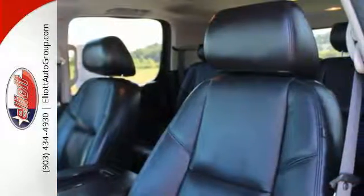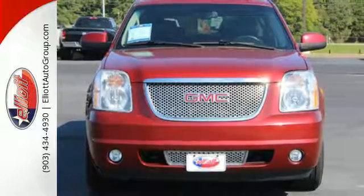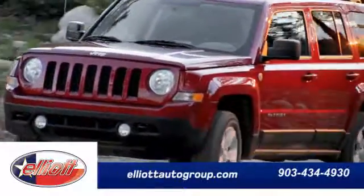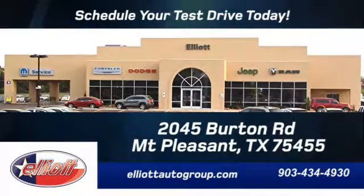Embrace a fresh sense of adventure. Come experience this Yukon Denali for yourself today. Schedule your test drive today. We're located just off I-30 on Burton Road in Mt. Tom prevention.